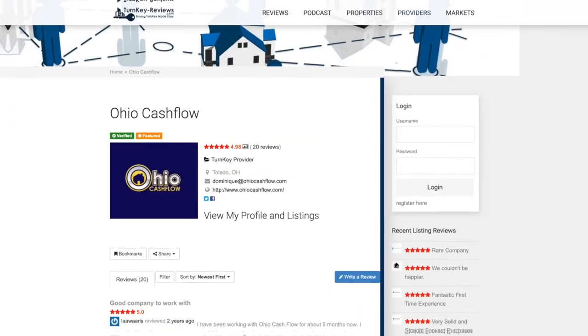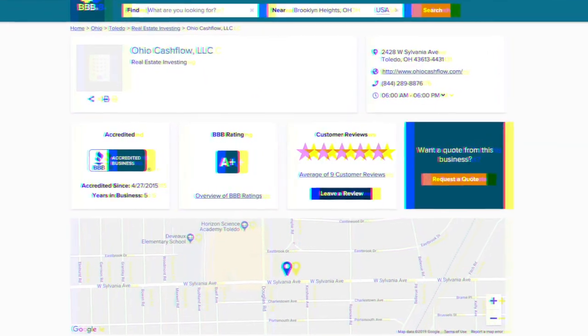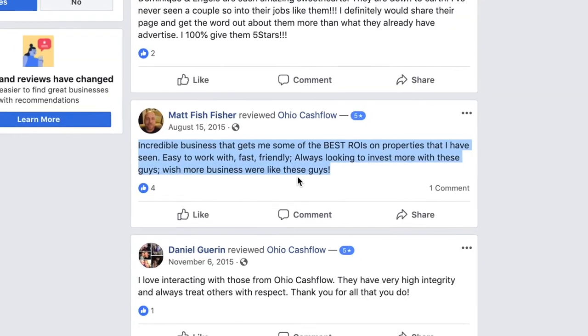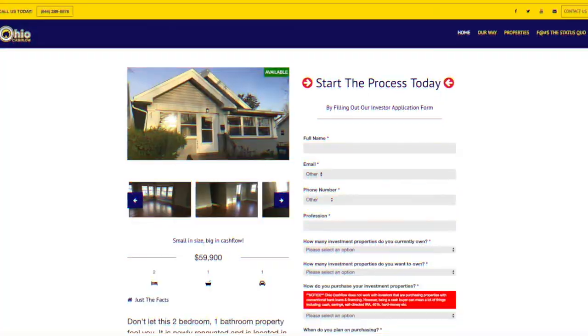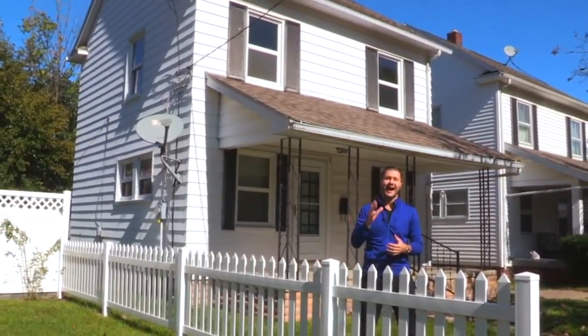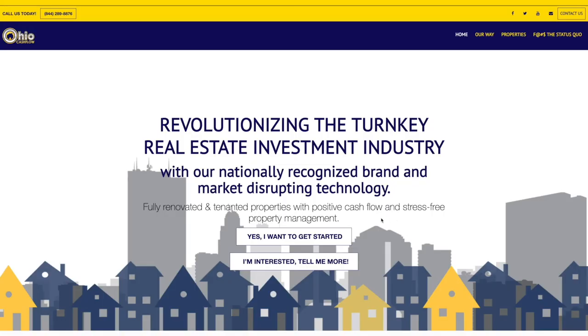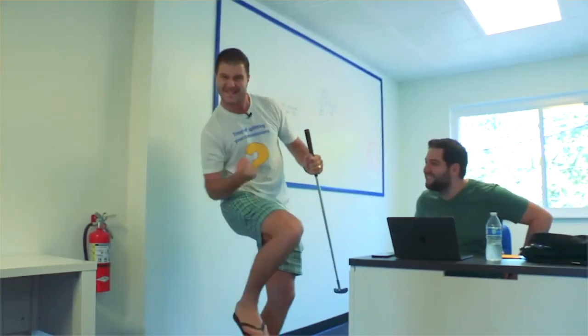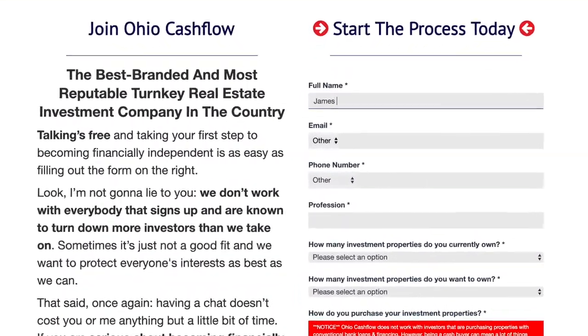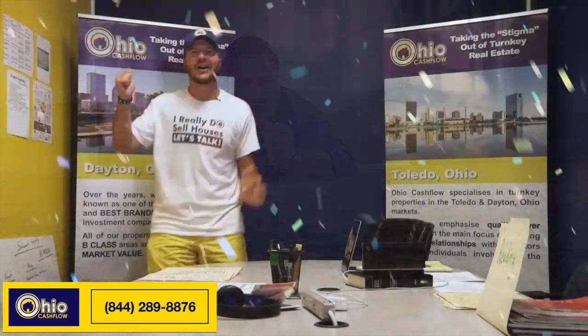Good day, everyone. It's Angelo Remora here, your favorite Australian and the founder and owner of Ohio Cashflow. Over the last five years, Ohio Cashflow has established itself as the most reputable turnkey real estate investment company in the country. We offer solid B-class properties in Toledo, Ohio. We work and live in the same areas that we sell in, so when we sell your property, your tenants become our neighbors. We only take on a handful of investors every month, so please fill out our investor application form in the video notes below.